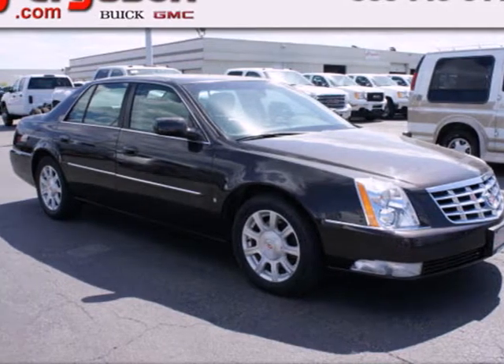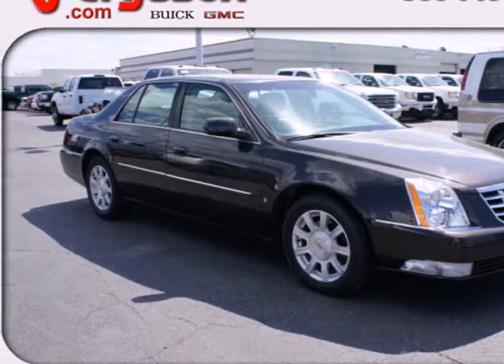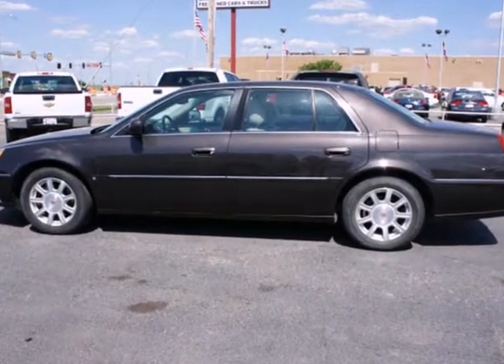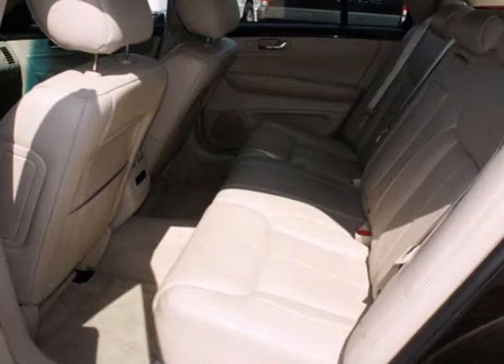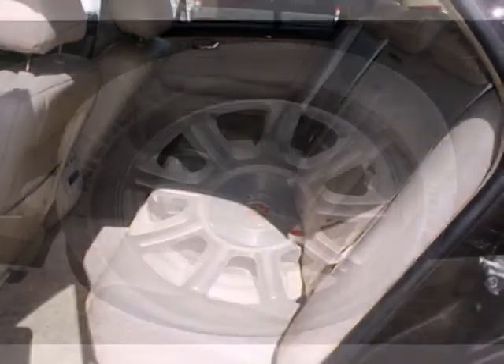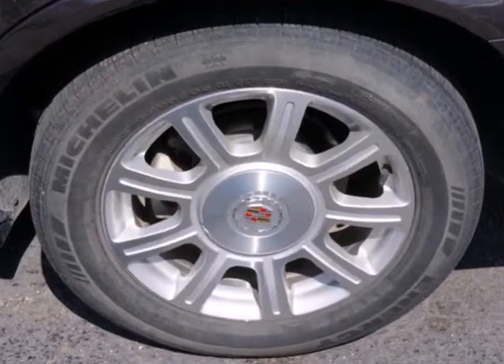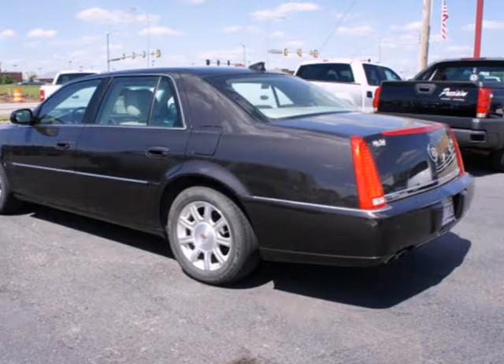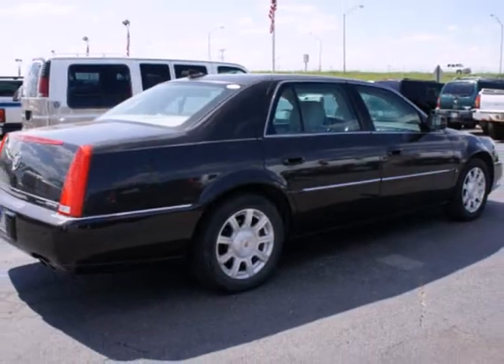It's a 2009 Cadillac DTS. It comes standard with remote trunk release, rear window defogger, stability and traction control, multiple airbags, and child seat anchors. With stellar crash test ratings and a rock solid chassis, you'll always feel safe and secure in this stylish Cadillac DTS.